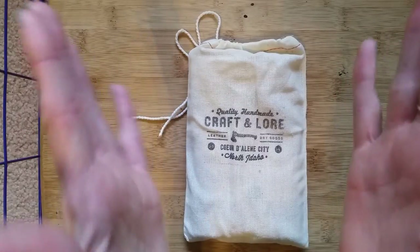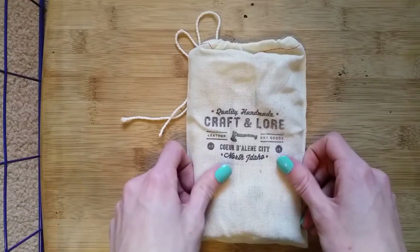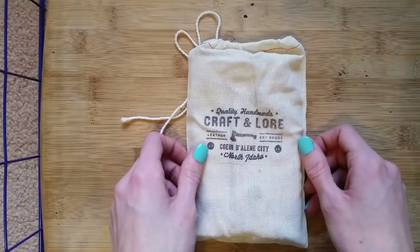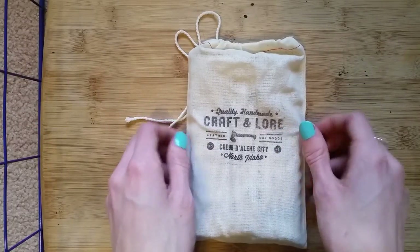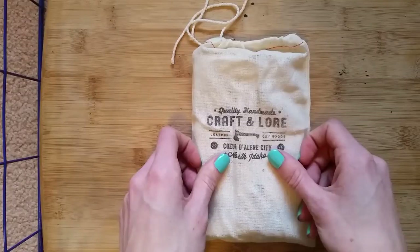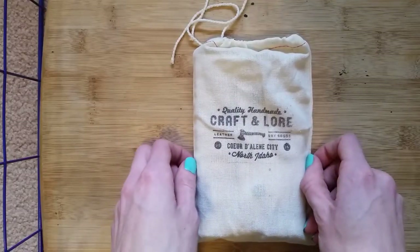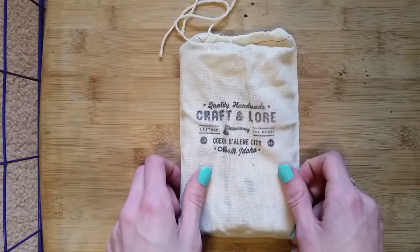I just couldn't find one that was quite right — 100% exactly what I wanted — and then I found this. I waited maybe a couple of months after finding it, going back and forth on whether I wanted it, because they're very expensive. It's a handmade leather item, but it's made here in the US, in Coeur d'Alene, Idaho. I love supporting American businesses and craftsmen, and if nothing else, the shipping is cheaper.